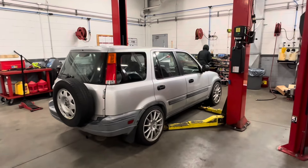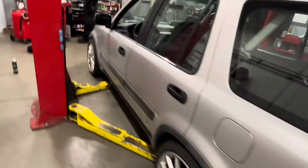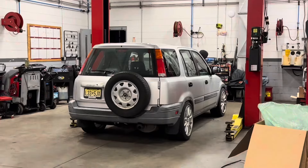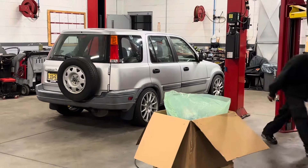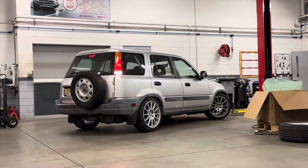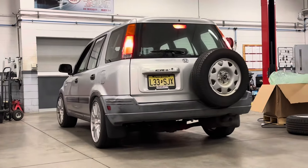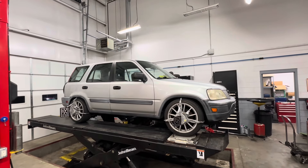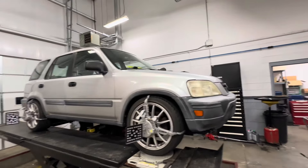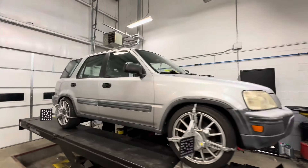Let us know what you think, but this video is going to have to continue when we get the height all dialed in and get some beauty shots of it. This is the ride height he adjusted it to — now she's getting the alignment, and then tomorrow we're going to take it out, clean it up, and get some beauty shots for you.